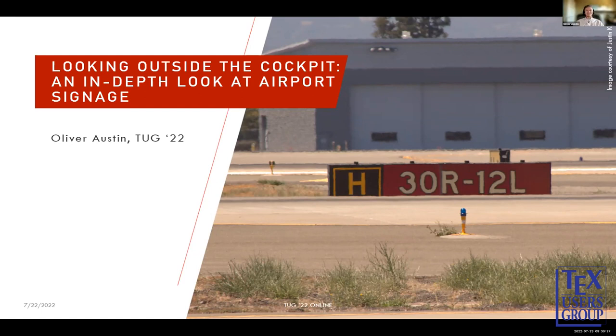Thank you for having me. This year, like Paul said, is my second year. I'm doing somewhat of a continuation of my project from last year. Last year I looked at fonts and typography on runways. This year I'm looking at typography around the airport in general. I've titled it 'Looking Outside the Cockpit: An In-Depth Look at Airport Signage.'